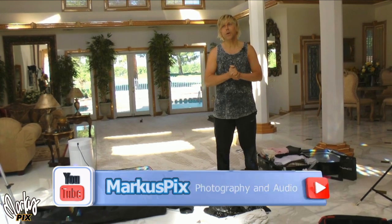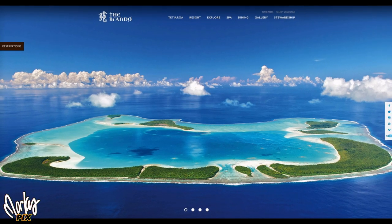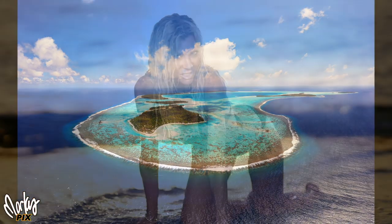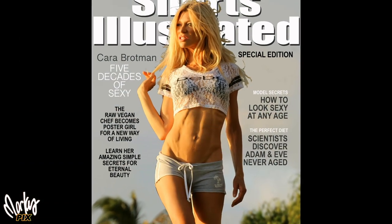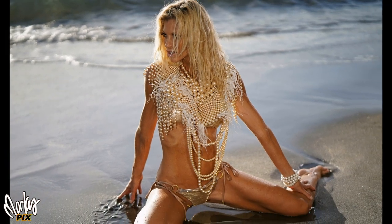Hey everybody, welcome! We are about to go on a major trip around the world to Marlon Brando's Island in Tahiti — the trip of a lifetime — and we're going to be taking the pictures of a lifetime. This is going to be like Sports Illustrated-type photo shoots in exotic locations. I have a website called Shorts Illustrated to show people how good you can look when you're in your 50s.